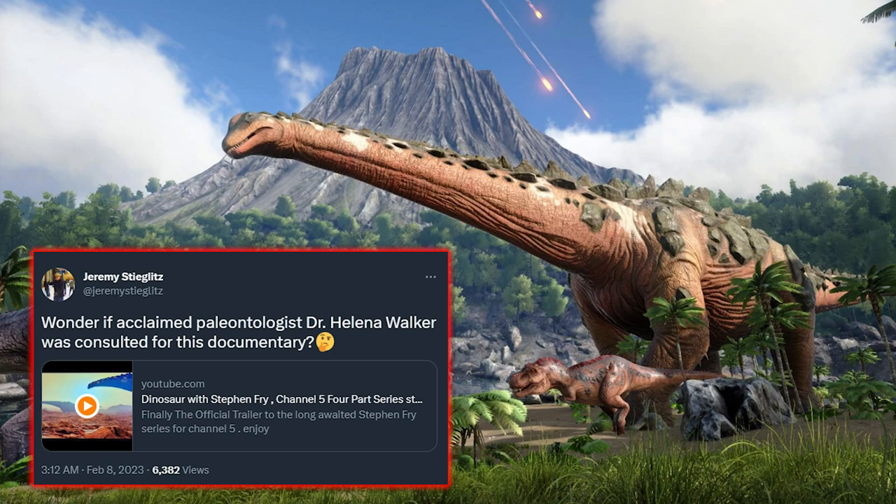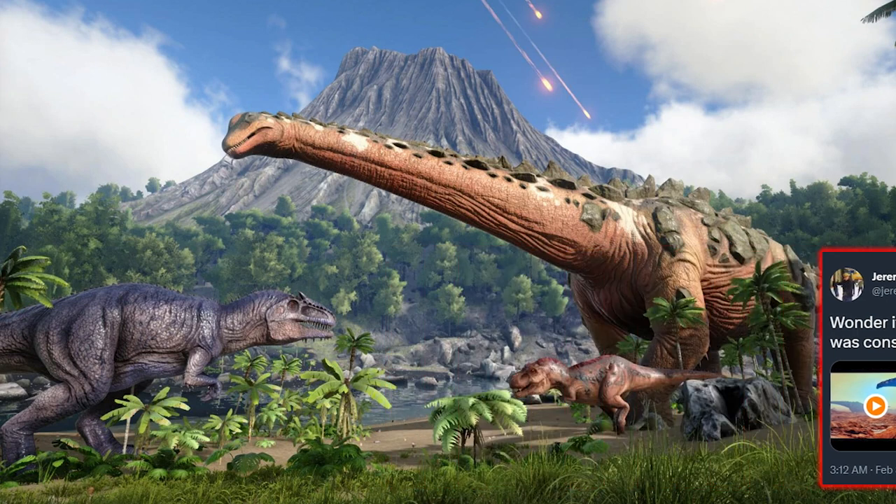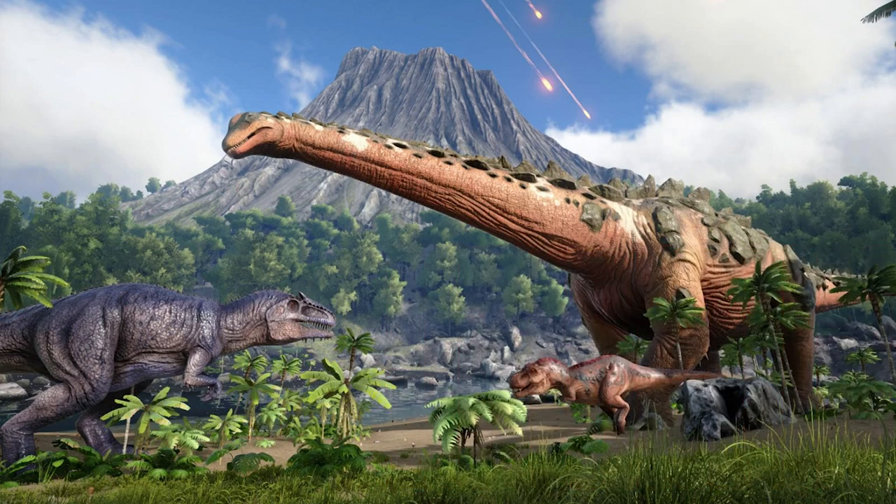Dinosaur with Stephen Fry is a four-part series airing on Channel 5 in the UK on the 12th of February, something I'm definitely going to be interested in checking out myself. I mean, who doesn't love a dinosaur documentary? But if you watch this one, you might spot a few familiar creatures.